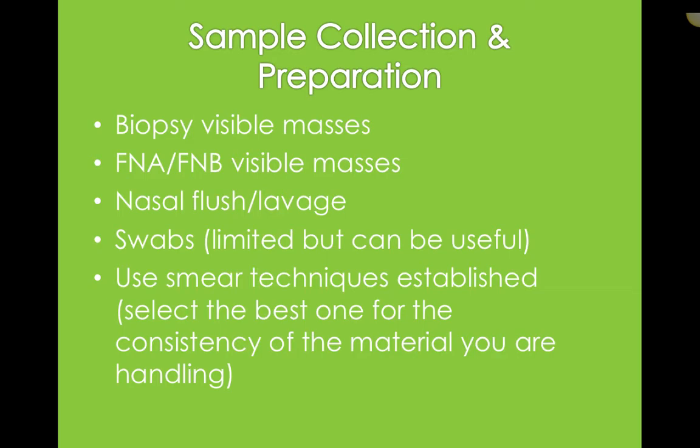Sample collection and preparation is going to depend on what it is that you're sampling. If it's a biopsy, we'd biopsy a visible mass. We might do a fine needle aspirate for visible masses. We might do a nasal flush or nasal lavage for getting cellular material from inside the nasal cavity. We can use swabs — helpful on the very initial presentation. But we always have to remember that swabbing the discharge might just be secondary to what's actually going on inside, such as a tumor blocking the nasal passage.